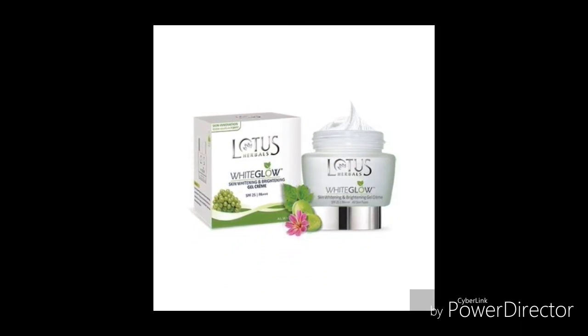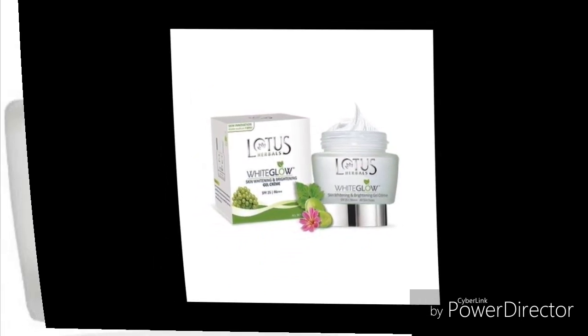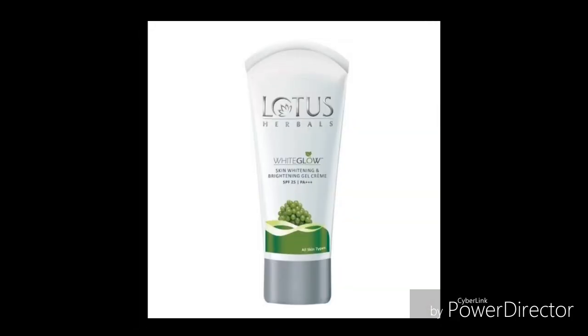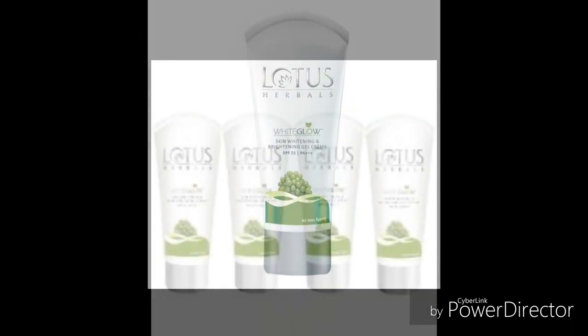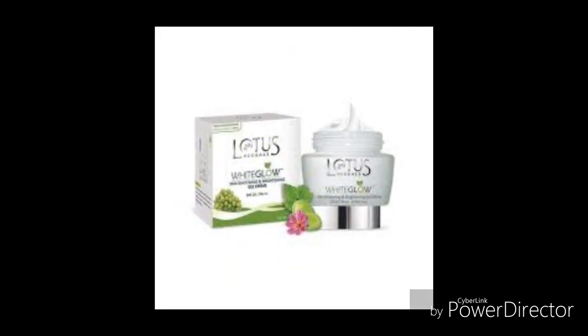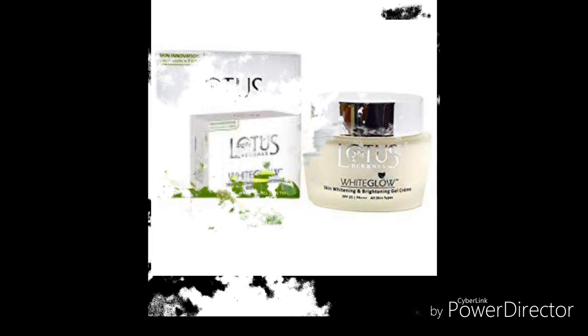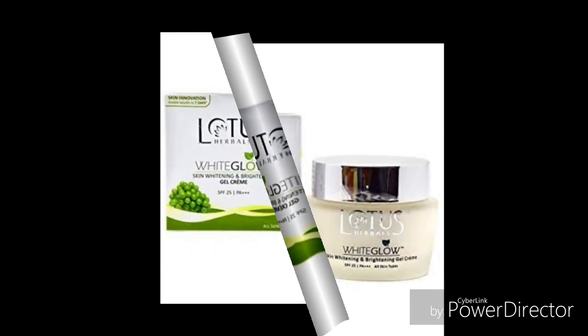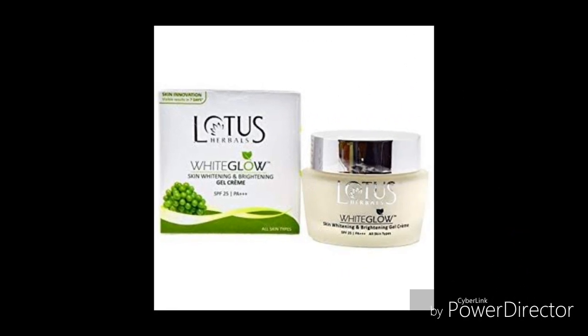Lotus herbal skin brightening cream. This is one of the products of Lotus Herbal Company. It is a type of cream that combines cream with gel in order to give the skin a perfect nourishment. It helps in the reduction of skin darkness, reduces uneven pigmentation, and gives the skin a radiant and flawless glowing look.